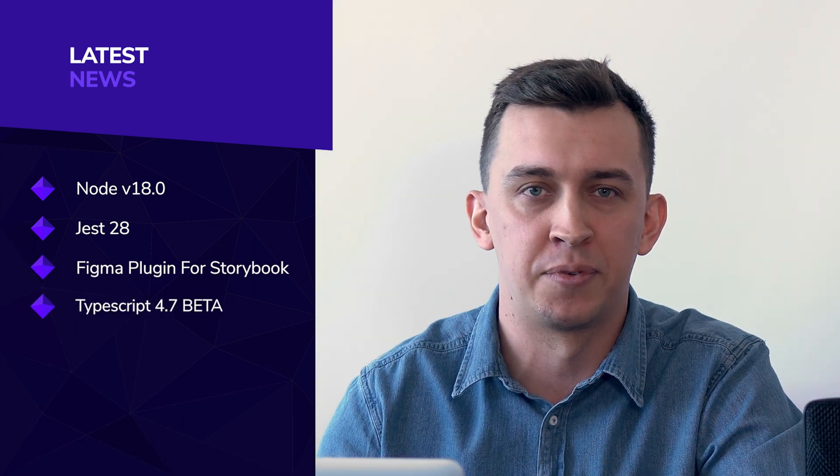We have seven news for you from the frontend world. The first news is Node version 18, another news will be Jest version 28, then Figma plugin for Storybook, then we're gonna talk about TypeScript 4.7 Beta, React Redux version 8, React Native 0.68, and Firefox 100. So let's go!